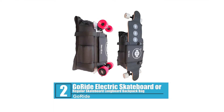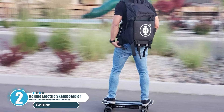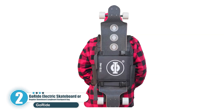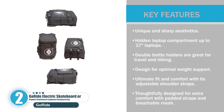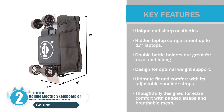Number two: Go Ride Electric Skateboard or Regular Skateboard Longboard Backpack. The Go Ride commuter backpack is the perfect bag for commuting and taking your electric skateboard, longboard, or regular skateboard with you to school, work, or travel. It is ideal for the cruiser, business professional, or students of all ages. Key features include unique and sharp aesthetics, a hidden laptop compartment supporting up to 17-inch laptops, double bottle holders great for travel and hiking, adjustable shoulder straps for optimal weight support, and padded straps with breathable mesh for extra comfort.